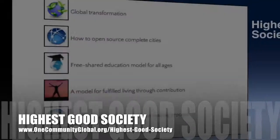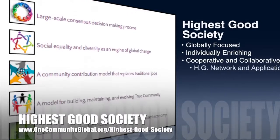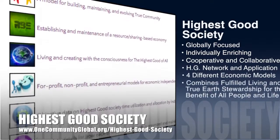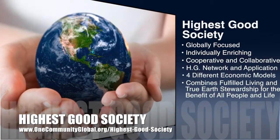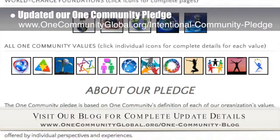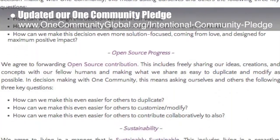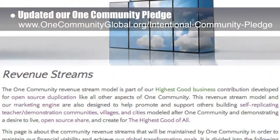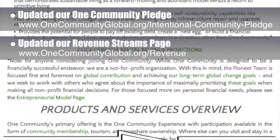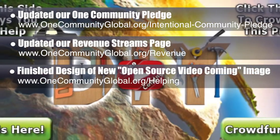One Community's approach to highest good society is globally focused, individually enriching, cooperative and collaborative, includes a highest good network and application, four different economic models, and combines fulfilled living and true earth stewardship for the benefit of all people and all life on this planet. This week, the core team updated our One Community pledge, sharing our 14 core values and 42 questions to facilitate global transformation and create a world that works for everyone. We also updated our revenue streams page and finished hours of collaboration and design of our new open source video coming image, which will be displayed wherever we add an open source tutorial video.